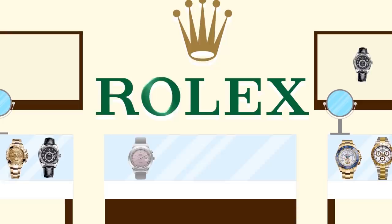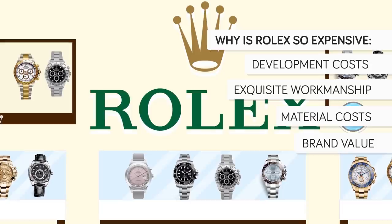When we consider the cost of a Rolex, we must consider the development, workmanship, and materials cost of the watches, as well as the brand value that has been established over the years by the achievements of Rolex customers.